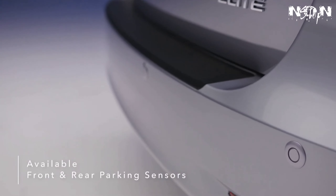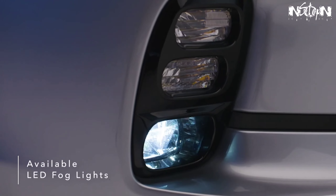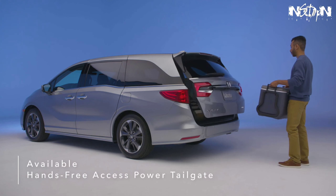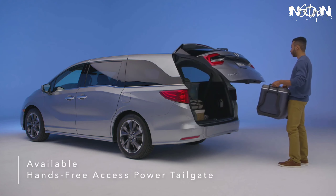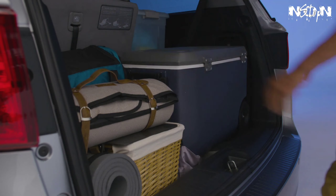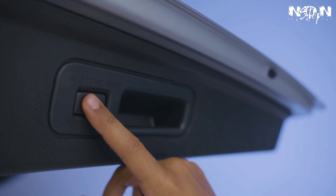Also available are 19-inch alloy wheels, front and rear parking sensors, and LED fog lights. Kick your foot to activate the available hands-free power tailgate, even when your hands are full. The tailgate rises automatically for easy access to the Odyssey's rear cargo space.